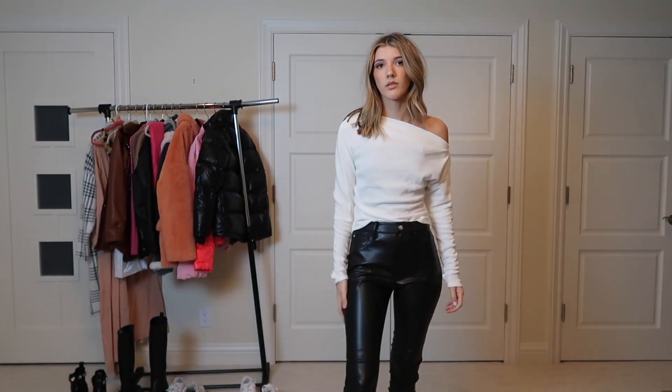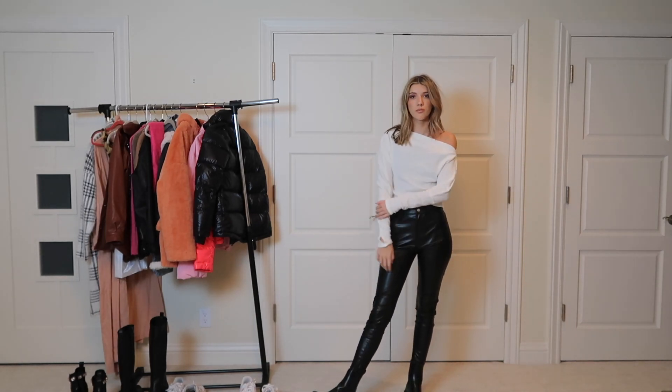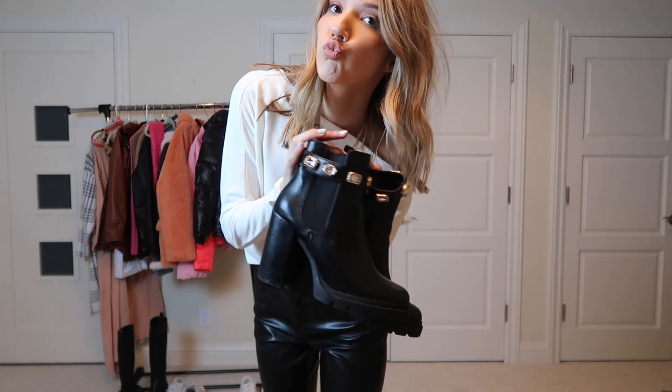Another option for these leather pants is this off-the-shoulder sweater from Free People, and another shoe option is these booties from Steve Madden.